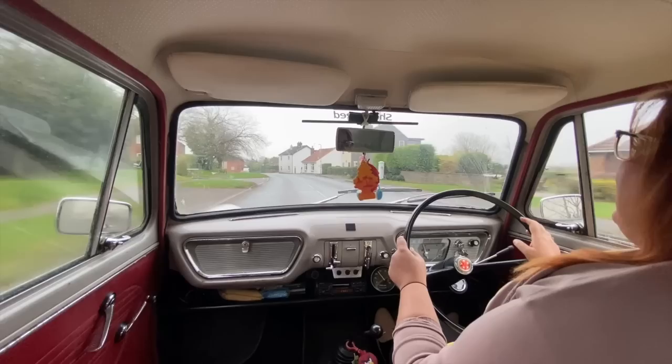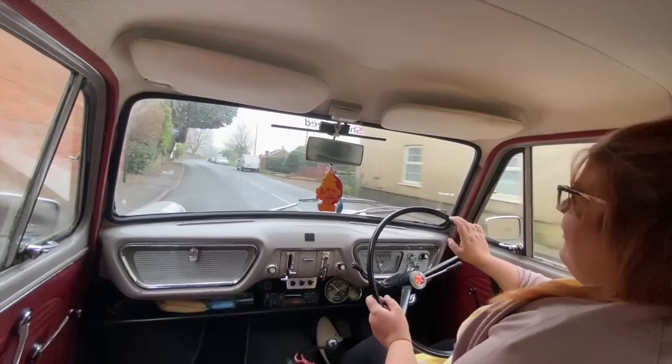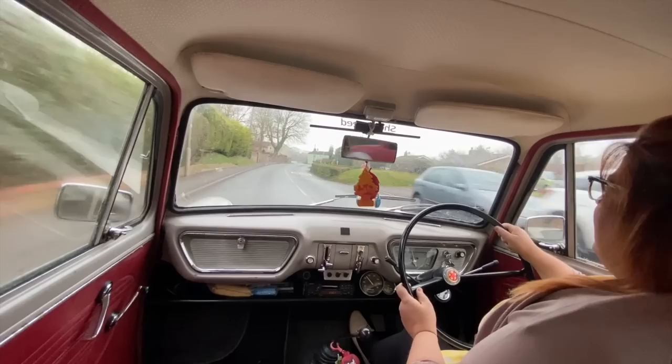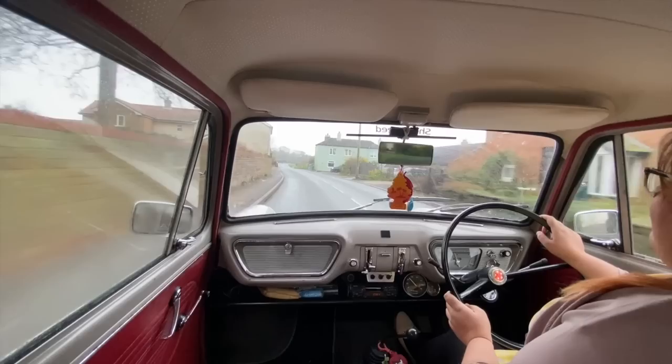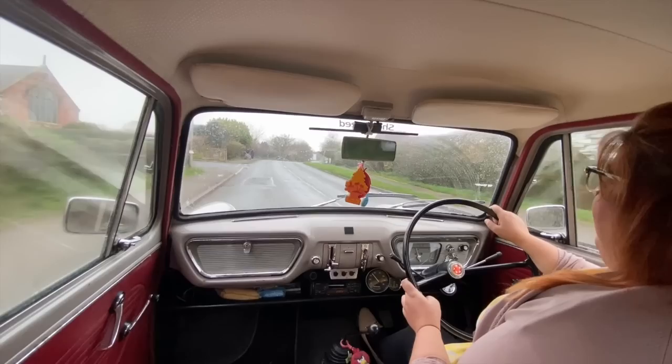The thing about the Anglia is that because of things like the Harry Potter connection and the Heartbeat connection, it's one of those cars that has massive hype attached to it — a bit like the Beetle, a bit like the Mini. So when you get into this car, it's loaded with expectation that it's going to deliver fantastic motoring. And if you've driven a lot of classics like I have, I will be honest — for the era, it is so enjoyable.